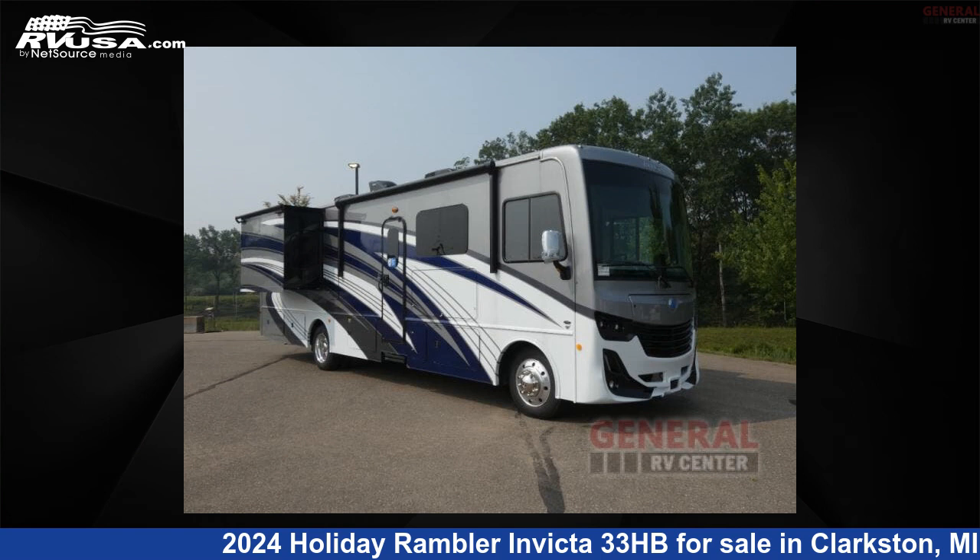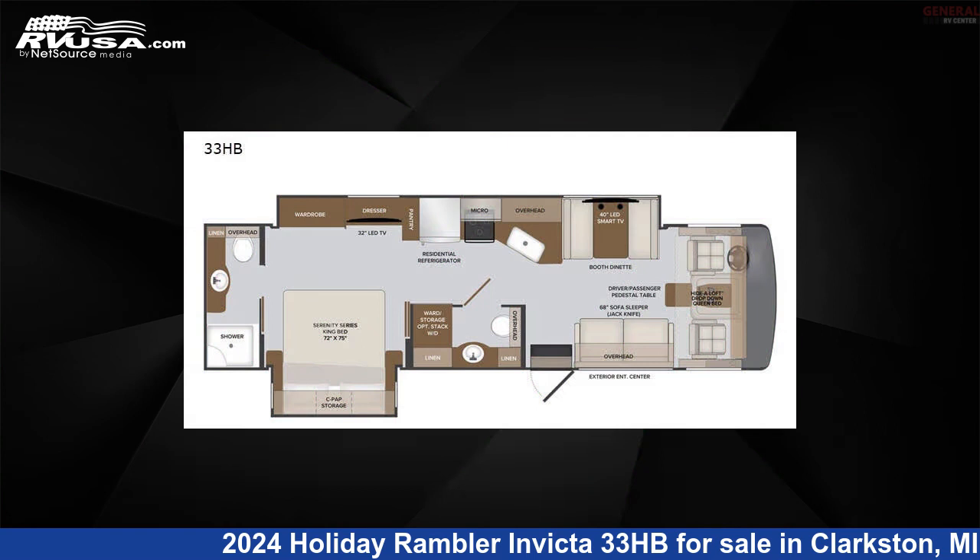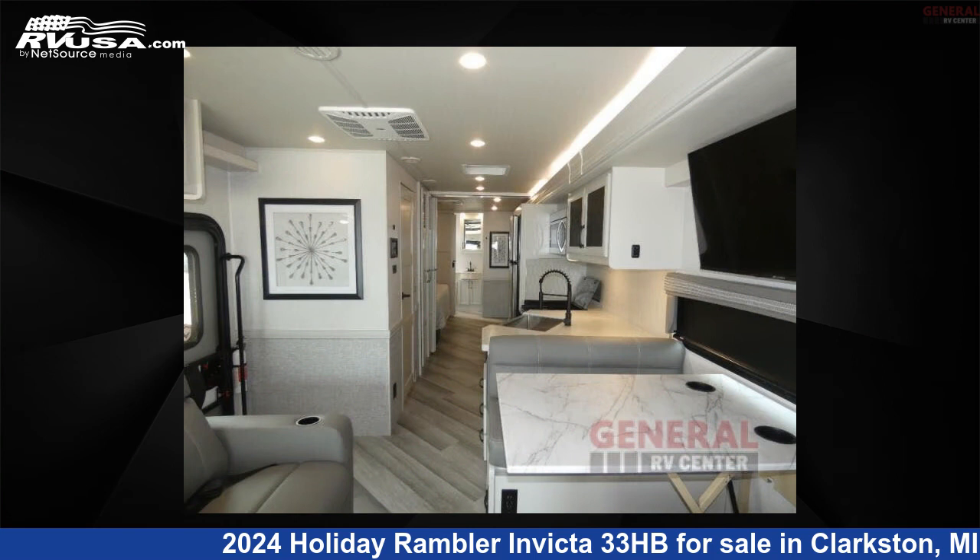This 2024 Holiday Rambler Invicta 33HB is a Class A RV. It is located in Clarkston, Michigan 48348 and is offered for sale by General RV Center.